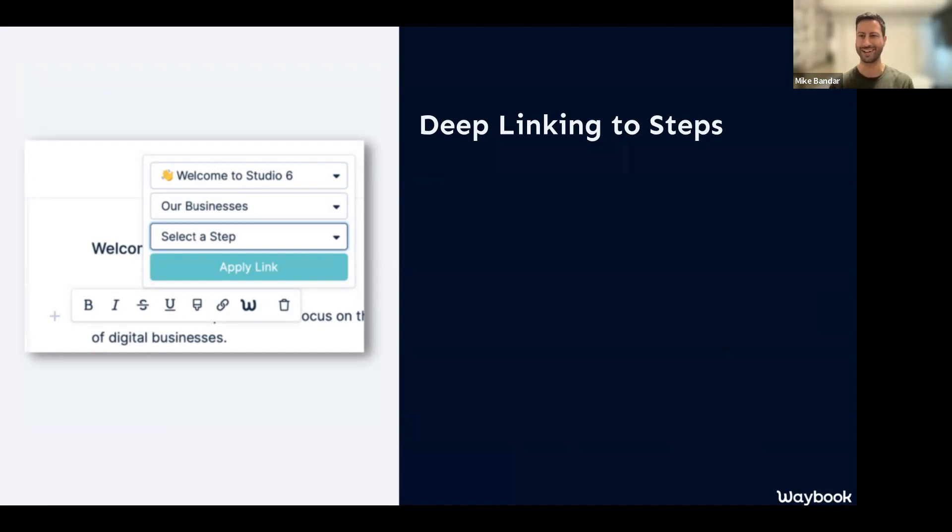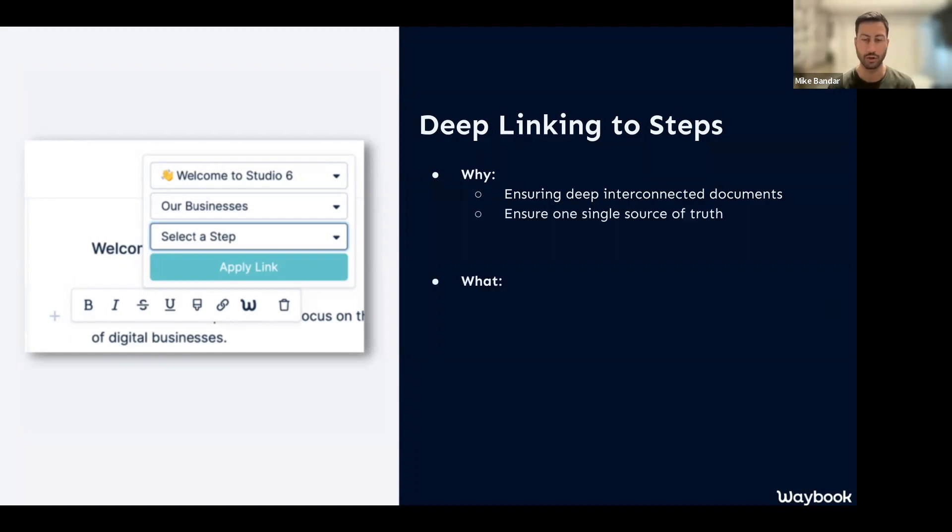What we truly believe in is ensuring there is only one version of all your knowledge — a single source of truth. If you have one step repeated over multiple subjects or documents, it can create various versions that are complex and confusing. We want really deep, interconnected documents and knowledge. Deep linking means you can now connect specific steps within other documents — not copy the step, but link to it — so people aren't experiencing the same content in different locations, which creates disengagement.